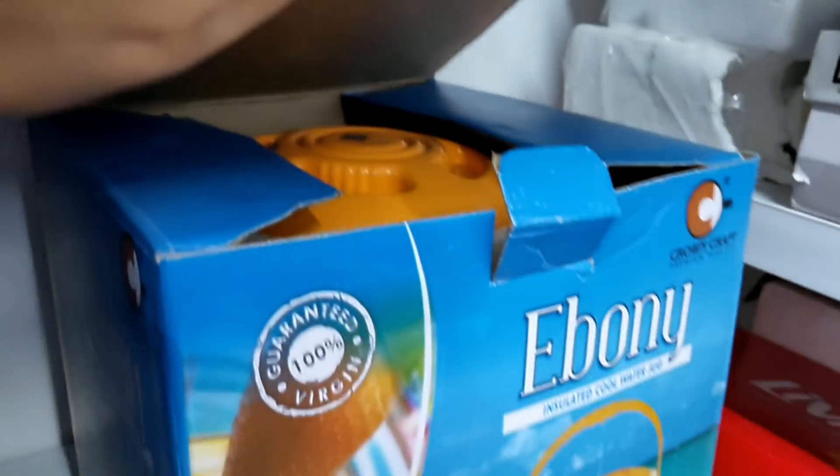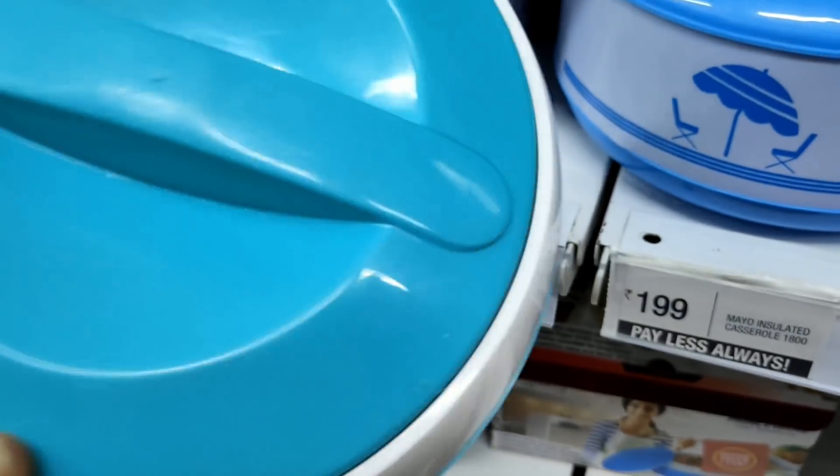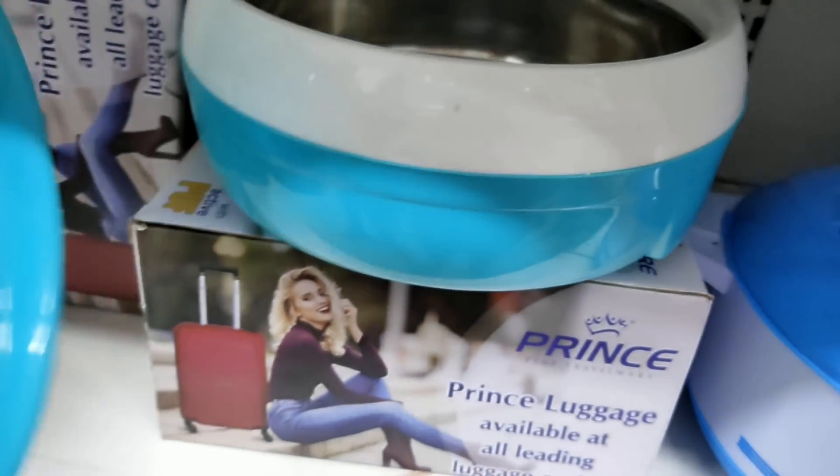Here are the casseroles — this casserole is Rs. 139. There are also casserole sets and three casseroles available.